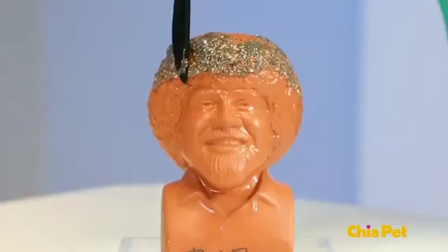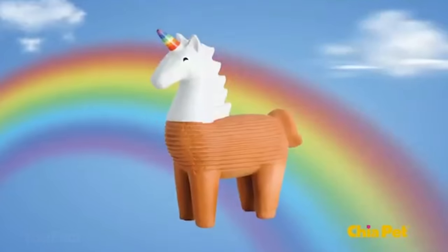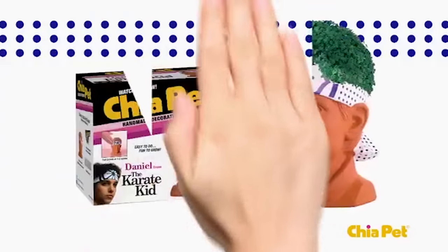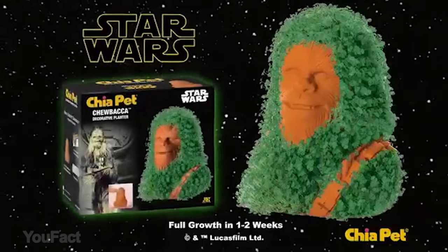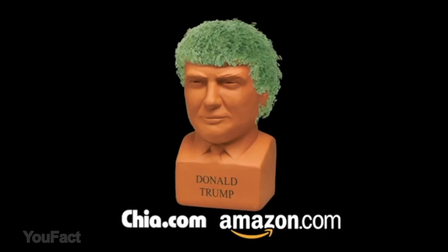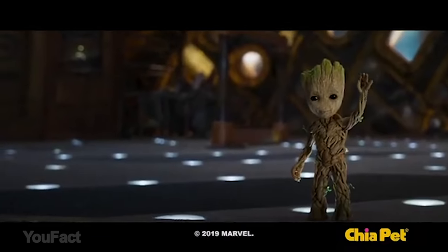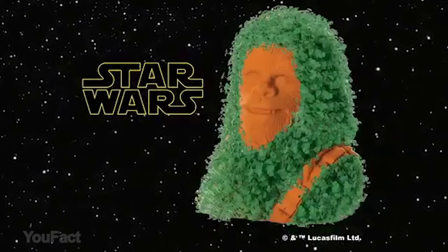This Chia Pet is just fantastic. In just a few short weeks, your Chia Pet will achieve maximum growth so you'll enjoy a luscious green mane. Each item contains a simple six-step care instruction on how to grow your creation. The variety is endless — Chia Pets come in all different shapes and sizes including your favorite presidents, actors, emojis, even movie characters. No politics, no debates, no hate. Keep calm and grow your Chia.